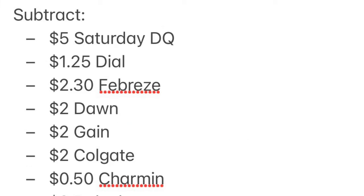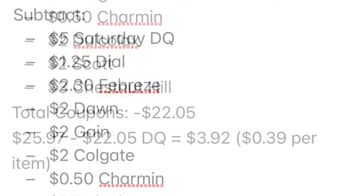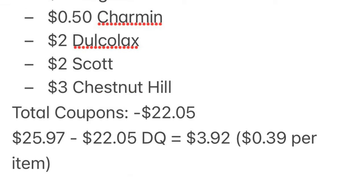Our digital coupons come off: $5 for Saturday, $1.25 for Dial, $2.30 for Febreze, $2 for Dawn, $2 for Gain, $2 for Colgate, 50 cents for Charmin, $2 for Dulcolax, $2 for Scott, and $3 for Chestnut Hill. Total digital coupons: $22.05. So we are going to pay $3.92 for all of it — that equals 39 cents per item.